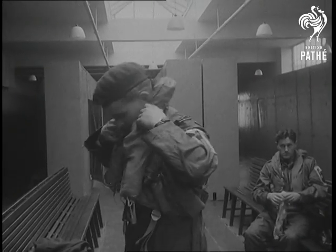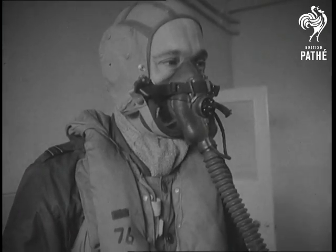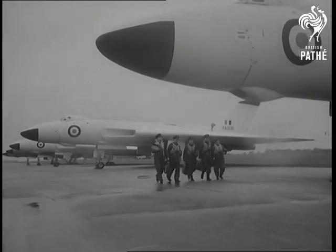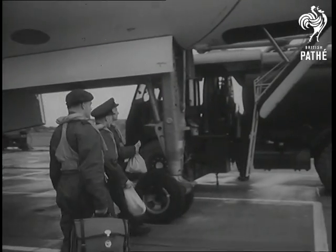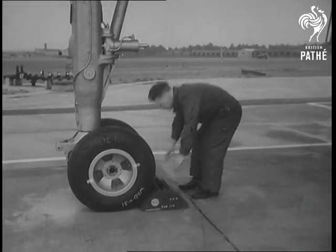Three Vulcan crews from Waddington will be taking their aircraft to America in a few weeks' time to take part in the United States Air Force bombing, navigation and reconnaissance competition. They are confident that the Vulcan, the largest delta aircraft in the world, will make a brilliant showing.